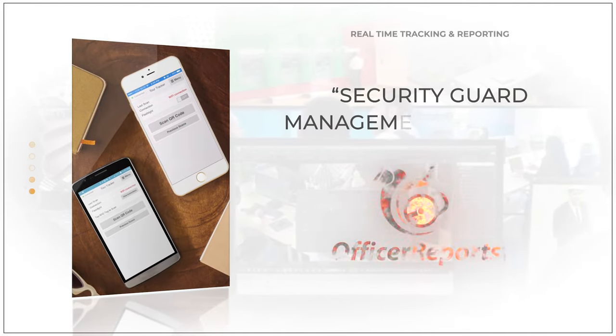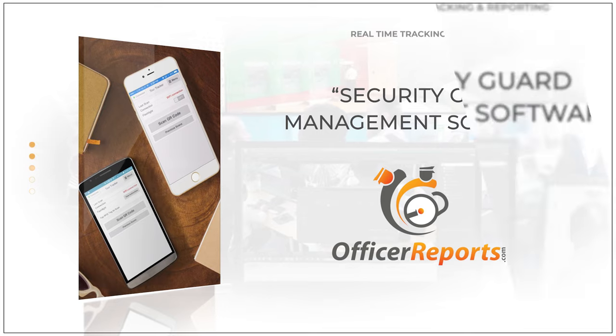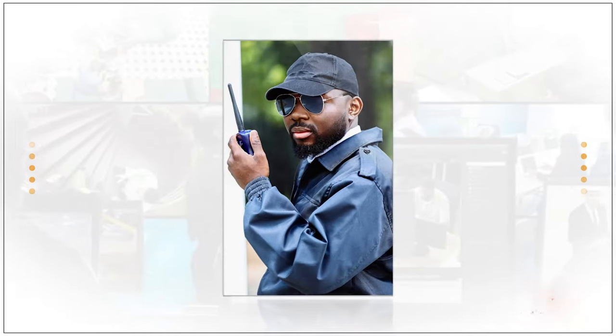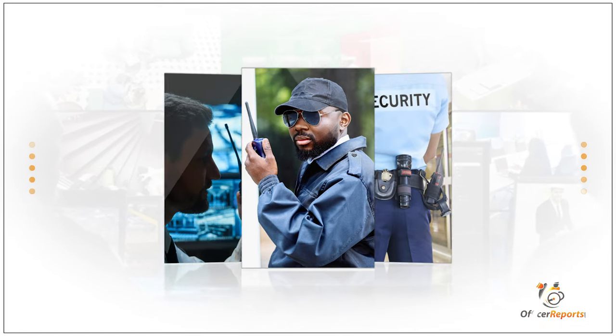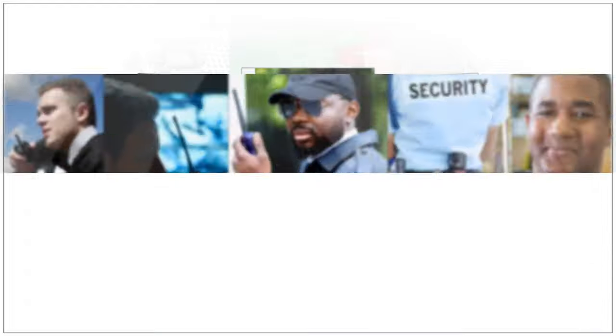Overall, our security guard management software allows us to provide the highest level of service to our clients. It helps us ensure that our officers are always professional, reliable, and ready to handle any situation that may arise. So, when you choose us as your security guard vendor, you can trust that you're getting the best protection possible.